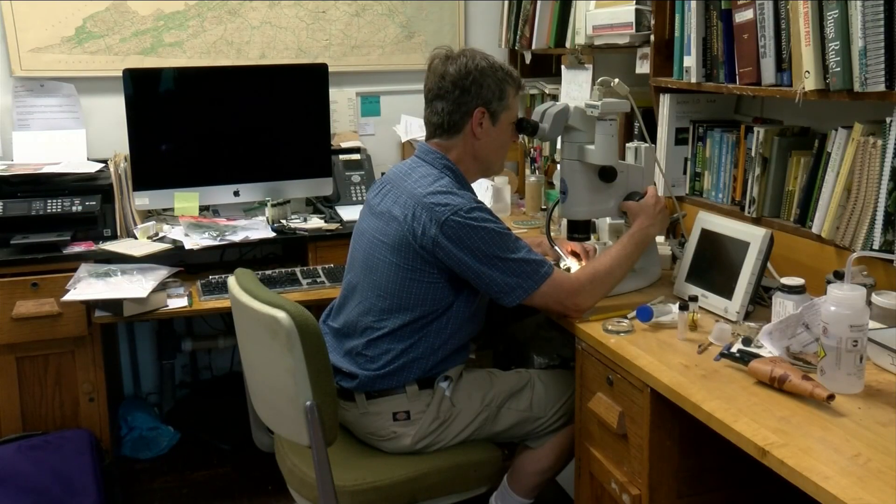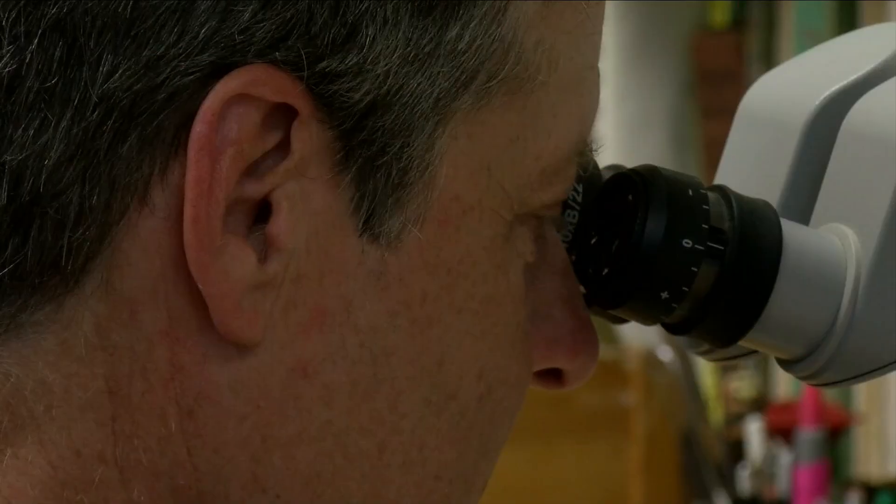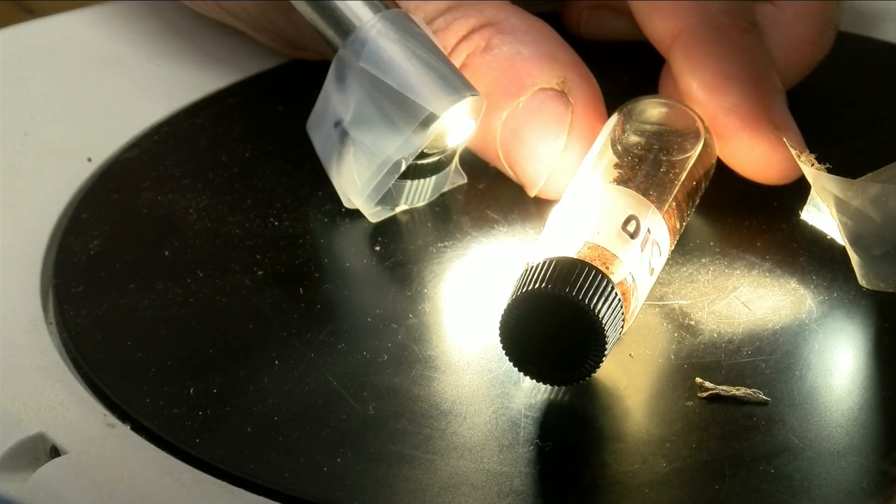Virginia Tech entomologist Eric Day, who studies insects, says a lot of people are freaking out. It's kind of alarming when you see such large numbers out there. Day says don't panic.